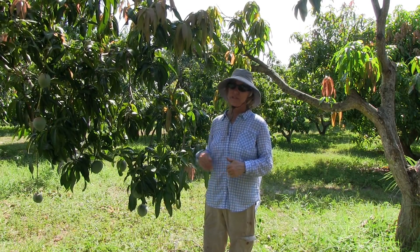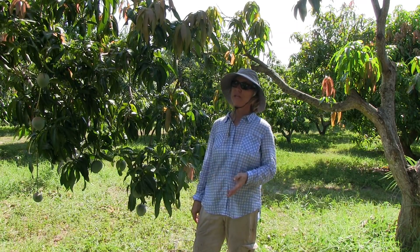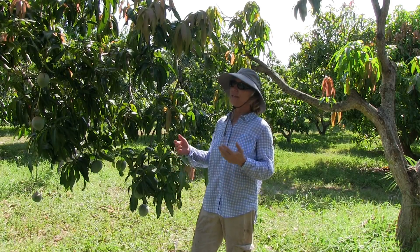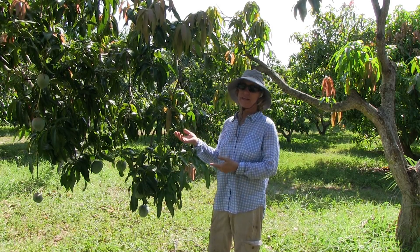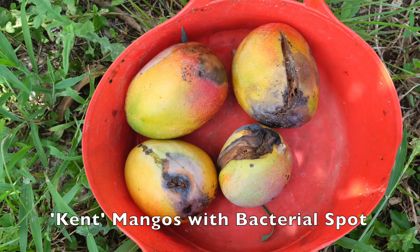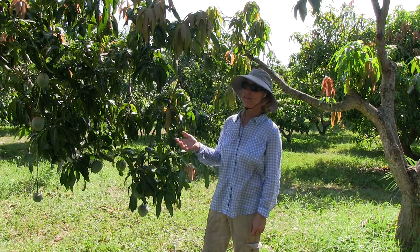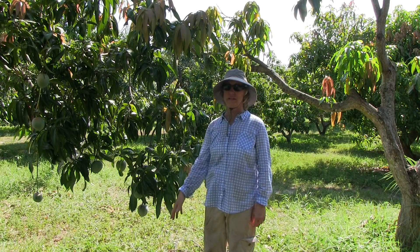Bacterial black spot is a new disease to South Florida. It's been around for a few years, and it's really discouraging because with Kent and a lot of other varieties, it can get into the fruit and cause lesions and allow other rots to come into the fruit and make the fruit not saleable. A lot of these fruit from the tree ended up on the ground.